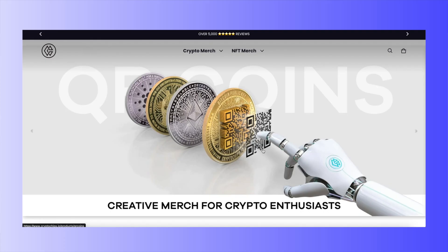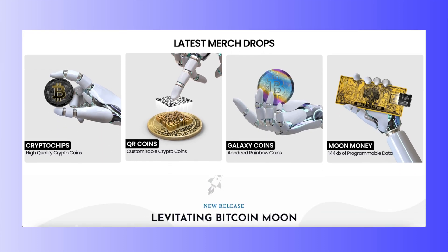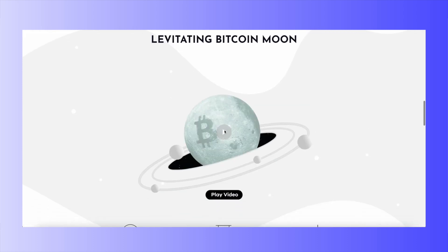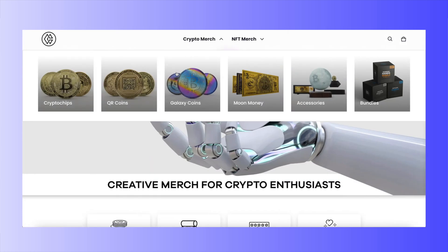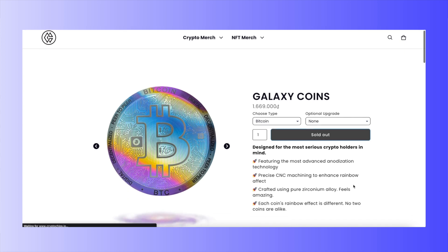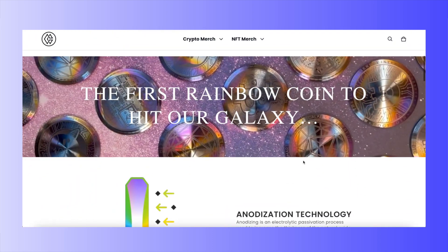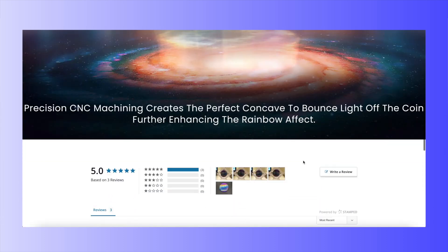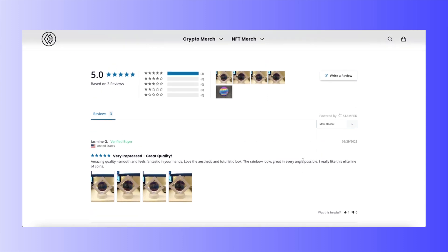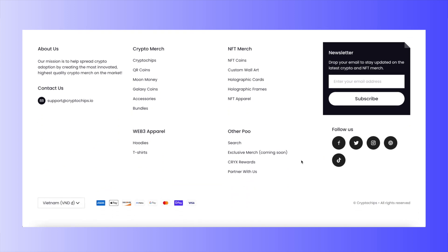The second store is Crypto Chips, which has a totally different look from Takabu — clean, professional, and futuristic. All images are super high quality, with the product clearly as the star of the show. Their product page features close-up images showcasing materials and style, customer reviews, and brand trust logos for added credibility. It all comes together really effectively.